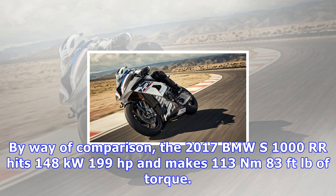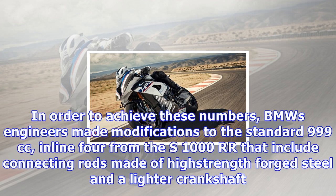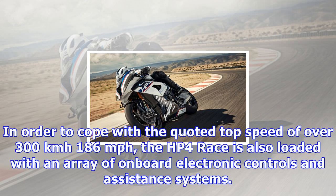Engine performance of the HP4 Race sees an impressive peak output rated at 158 kilowatts (215 horsepower) at 13,900 RPM and maximum torque of 120 Newton-meters (88.5 foot-pounds) at 10,000 RPM. By way of comparison, the 2017 BMW S1000RR hits 148 kilowatts (199 horsepower) and makes 113 Newton-meters (83 foot-pounds) of torque.